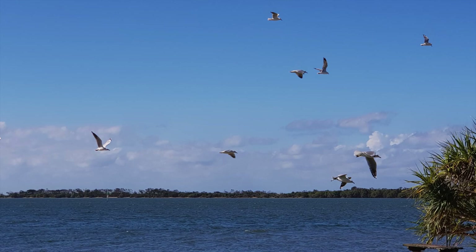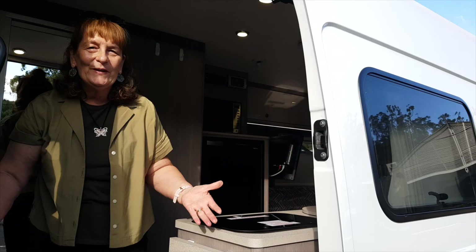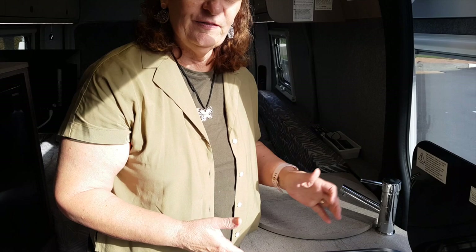Welcome to our Jayco Conquest camper van — it's actually known as Katie the Camper. So here we are in the kitchen. In the kitchen we have a two-burner gas stove, which is great. I've actually just cooked some lunch on here — we had cup of soup and toasted cheese sandwiches, which was very yummy.